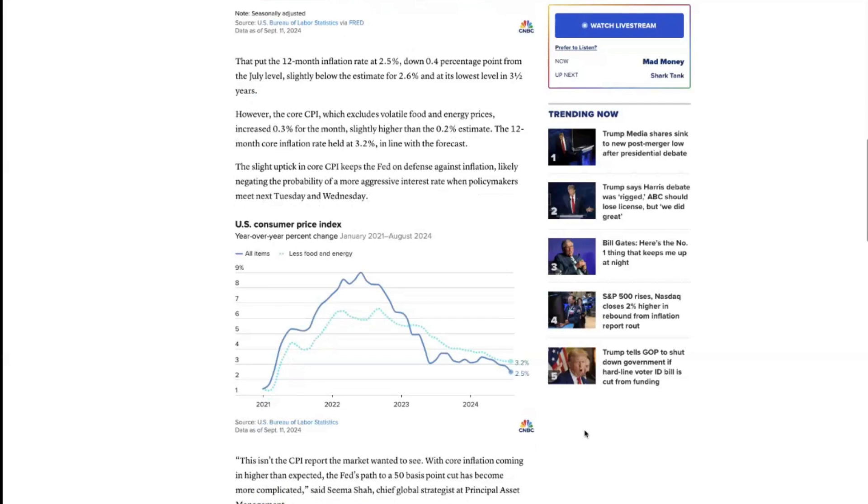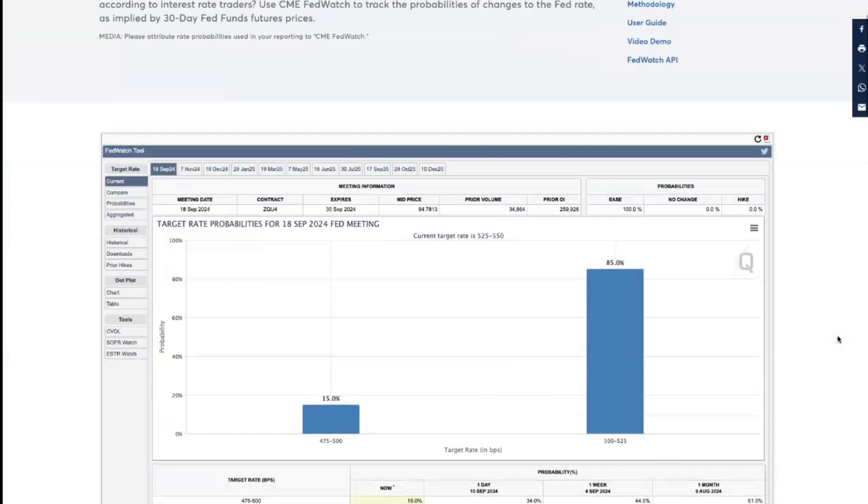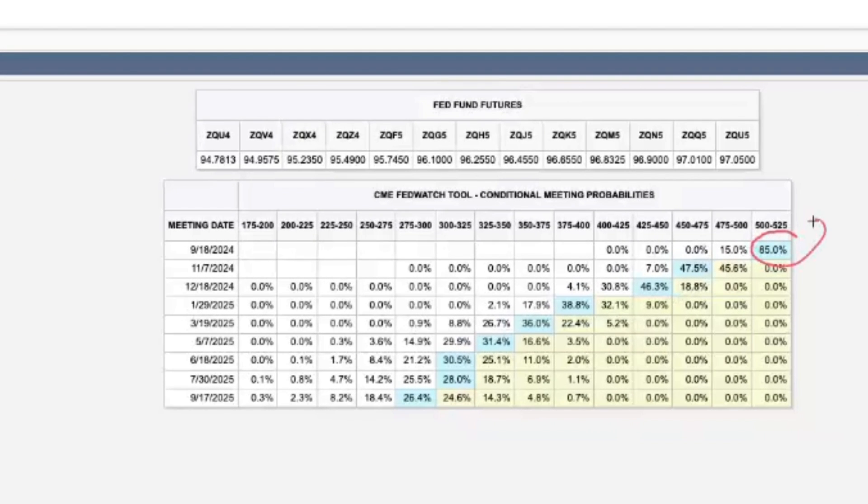The larger problem for the Fed is whether they'll be able to do a 50 basis point rate cut in September or November. Looking at the CME Group's FedWatch tool, the probability for a 25 basis point cut in September has risen to 85% — a pretty high probability it won't be 50 bps. Looking ahead to November, there's actually a 47.5% probability we could see a 50 basis point cut after next Wednesday's meeting.